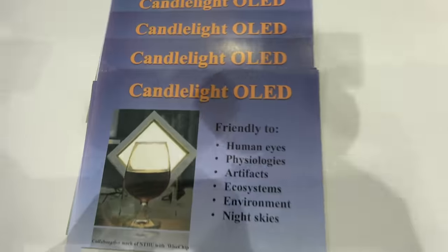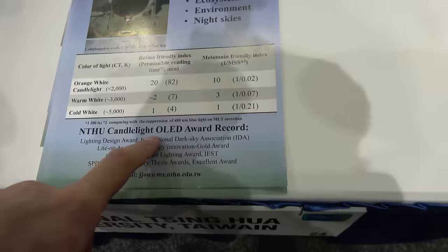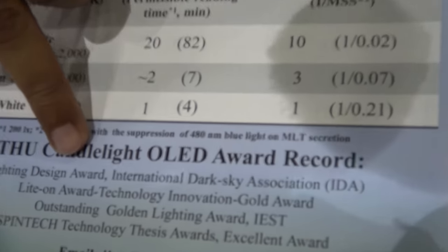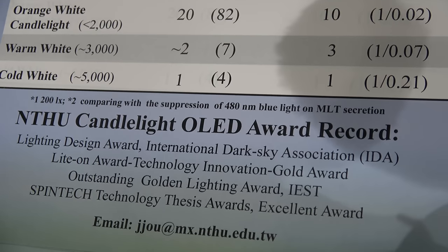So it's called Candlelight OLED? Yeah, it's called Candlelight OLED. And what is the OLED award record? We presented the same model in many exhibitions and we won many prizes. We also won the lighting design award — it is a very, very famous award. And we also won many awards inside Taiwan and outside Taiwan both.